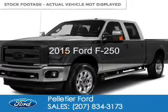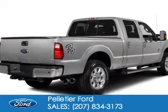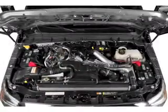This is a new 2015 Ford F-250. It's powered by four-wheel drive, a 6.2-liter eight-cylinder engine, and a six-speed automatic transmission.